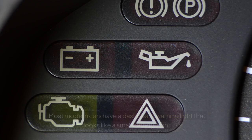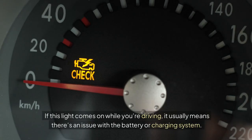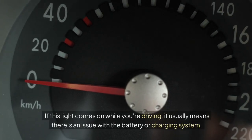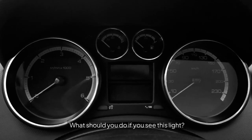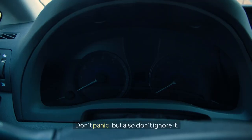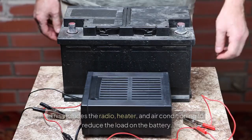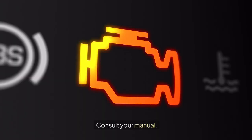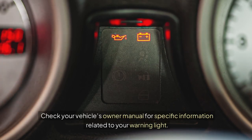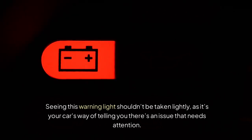Dashboard Warning Light. Most modern cars have a dashboard warning light that looks like a small battery icon. If this light comes on while you're driving, it usually means there's an issue with the battery or charging system. What should you do if you see this light? Pull over safely — don't panic, but also don't ignore it. Turn off electrical accessories, including the radio, heater, and air conditioning, to reduce the load on the battery. Consult your vehicle's owner manual for specific information related to your warning light. This warning shouldn't be taken lightly, as it's your car's way of telling you there's an issue that needs attention.